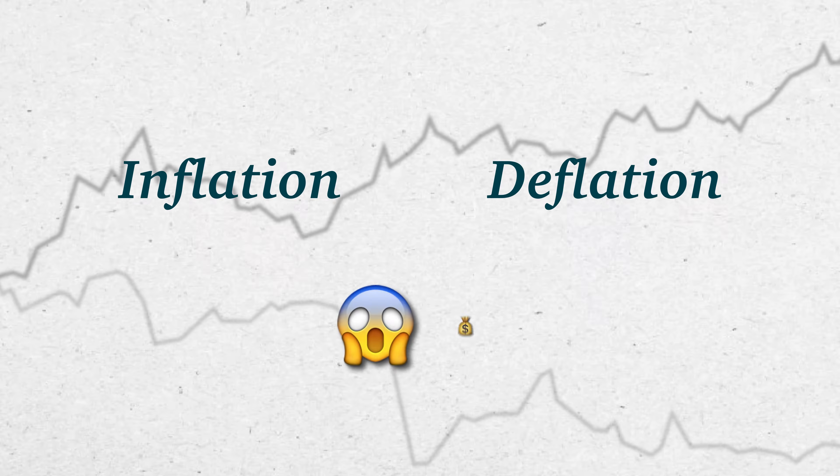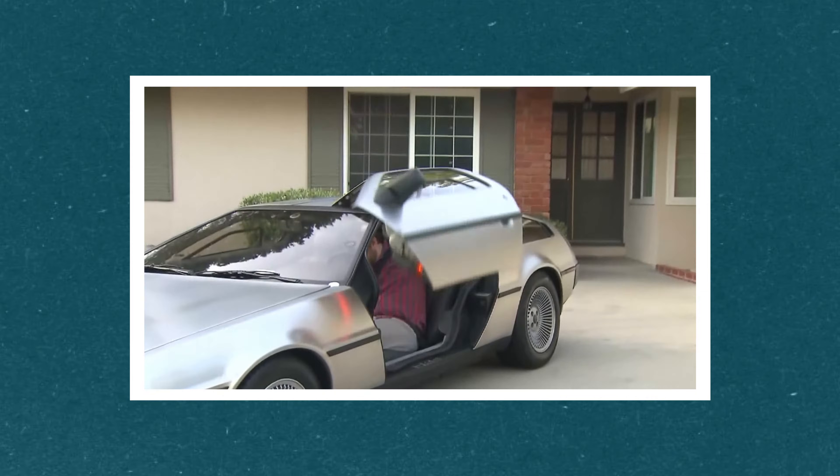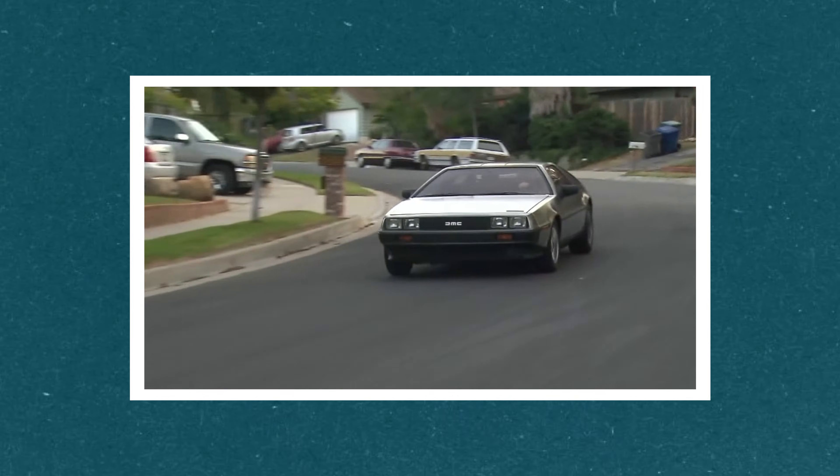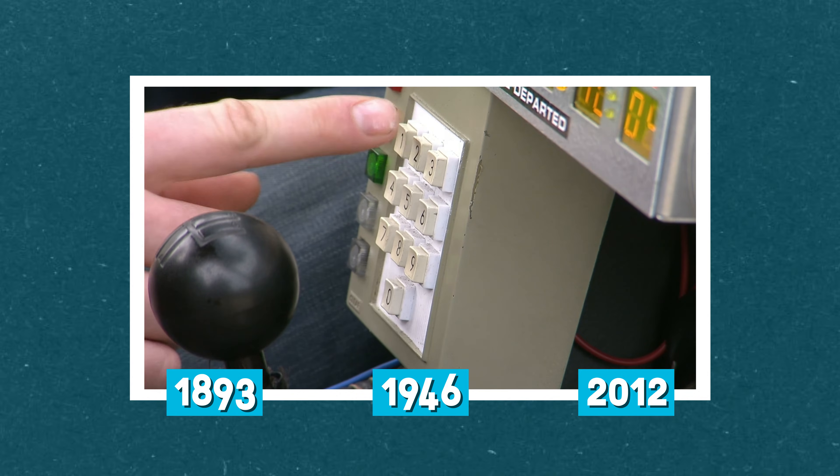Inflation or deflation can wreak havoc on your personal finances if you don't understand its effects. But not to worry — our trusty time machine will let us walk through the effects during three historical periods so that we are better prepared for whatever the future might hold.